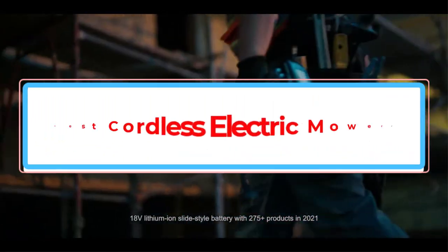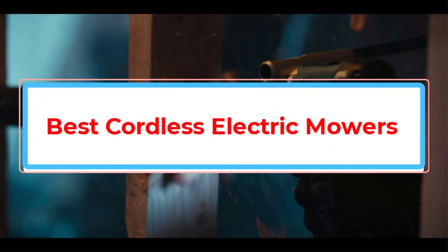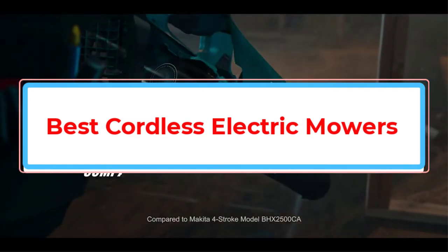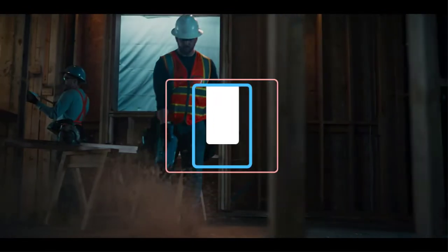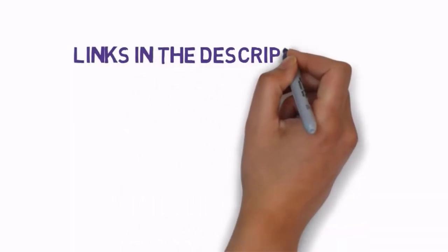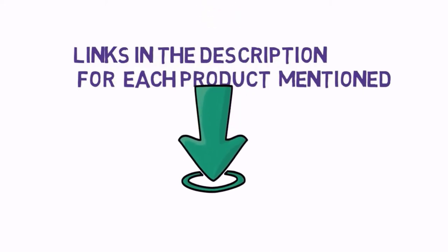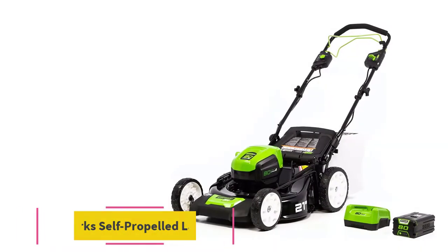Are you looking for the best cordless electric mowers? In this video we will look at some of the best cordless electric mowers on the market. Before we get started, we have included links in the description, so make sure you check those out to see which one is in your budget range.